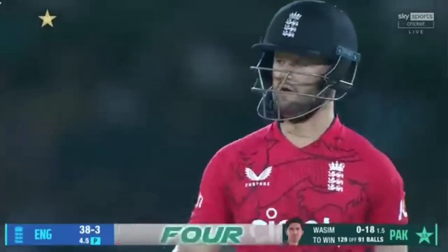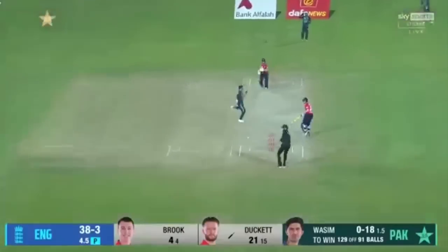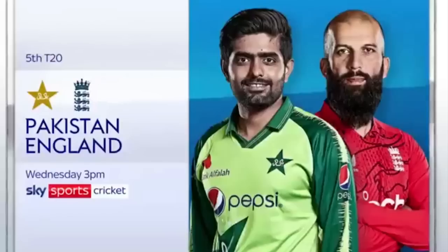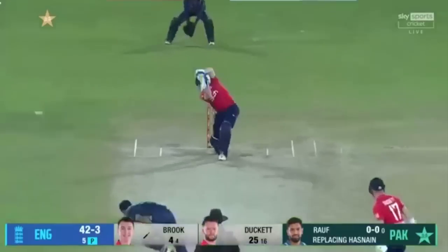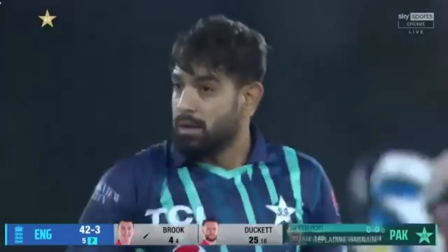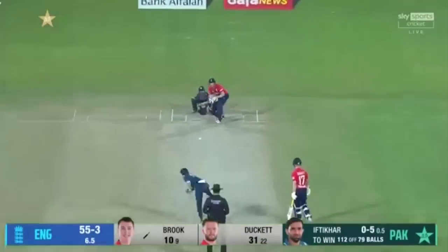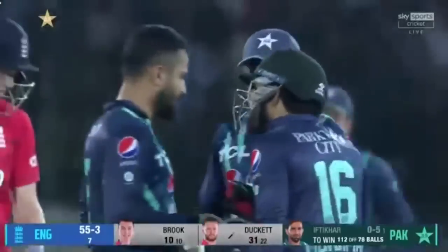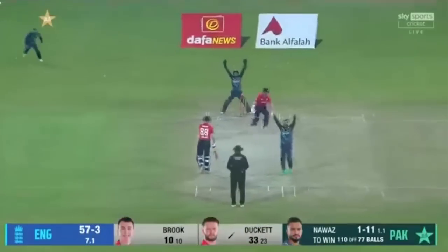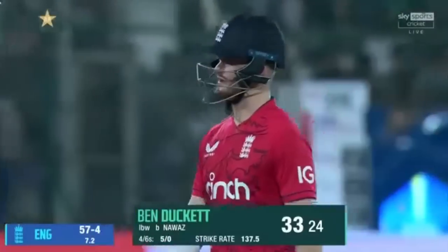Once again hitting the ball into the gap, running away from Babar. Just gets away with it and gets another boundary — three successive boundaries. In the air — oh no, oh no! It pings through the gap on the off side. 50 up — but that was very close. Duckett goes for 33, it's 57 for four.